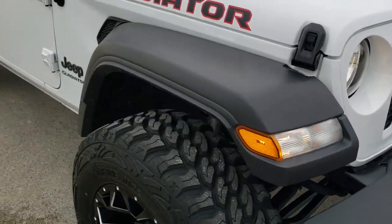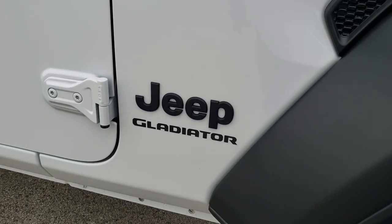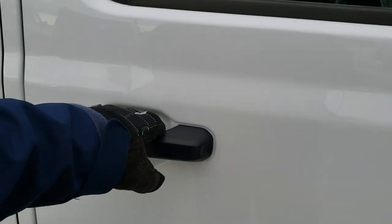Seven slotted grille on there. You get the black Jeep and Gladiator logos, and the little sandals on the plastic piece. We'll take a look at the original window sticker.